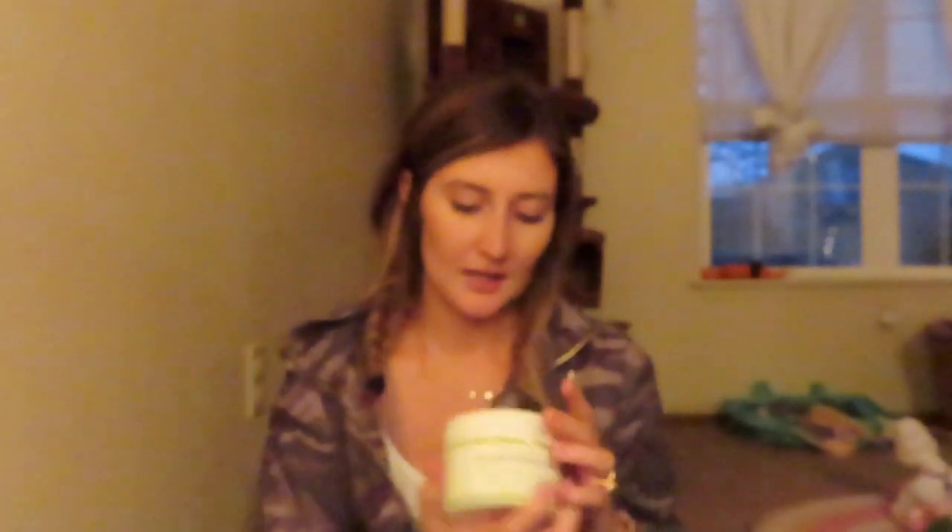All this next stuff is from TJ Maxx — I definitely went overboard. TJ Maxx is like my Target; I spend way too much every single time. I got a set of four Macasa double old-fashioned glasses because we literally have like one glass left — all the others have gotten broken. They were only $4.